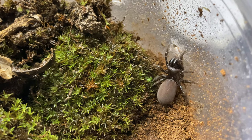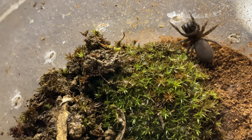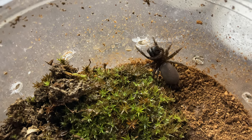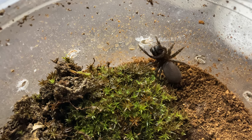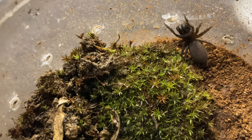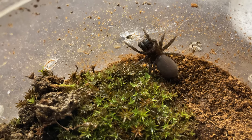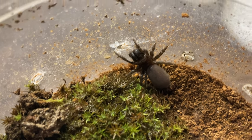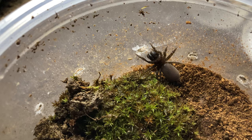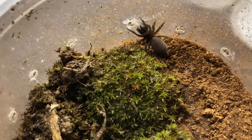They make this thick tube web, and it's actually pretty cool how these spiders feed. They wait for a prey item to go on top of their web, then use their long fangs to pierce through the tube-like web to subdue the prey. The prey doesn't even know it because they're so quick. After the prey is subdued, they cut open a hole in the web, bring it in, and web up that little hole themselves.